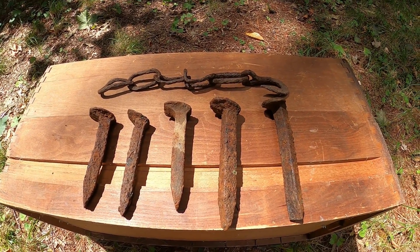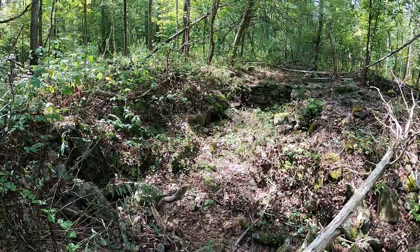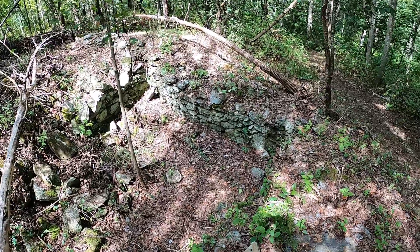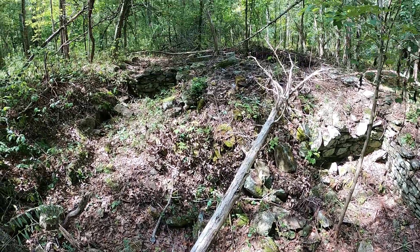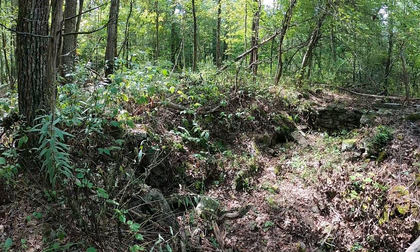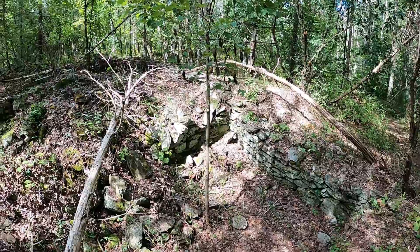It's a nice 1700s cellar hole here. I've been doing this for about three years in this area — it's over 100 acres around here. I found a couple of colonial shoe buckles, some flat buttons, but no really old coins. Looks like somebody's been cleaning it up, so I'm gonna hit it again today and see what happens.